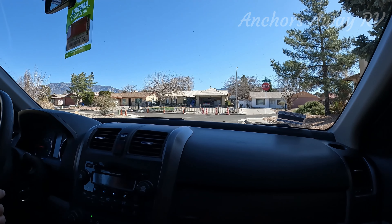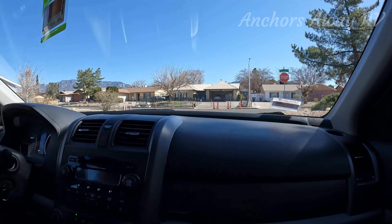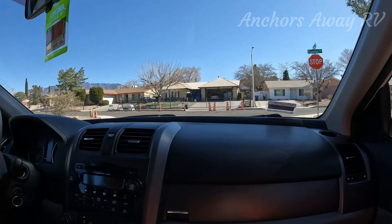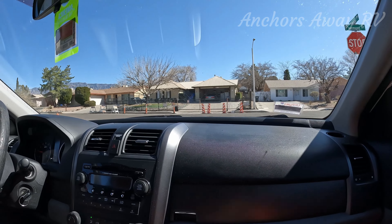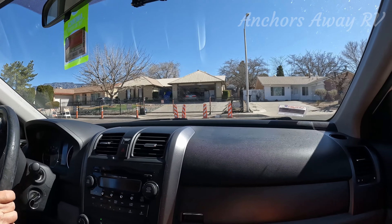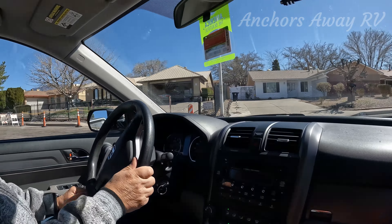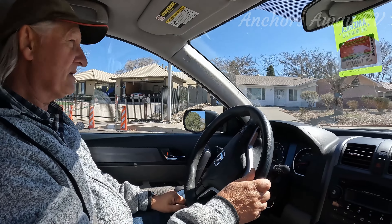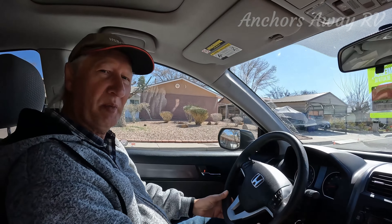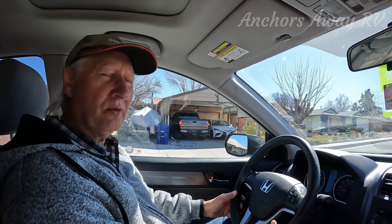We've been parked outside Walter White's house eating our breakfast and coffee right in front of it, and we are leaving now. I'm a little bit disturbed that this poor family has to go to these extremes so that they won't be disturbed by the public — people parking on their driveway, knocking on their door. Ridiculous.